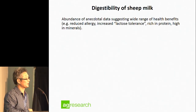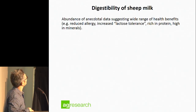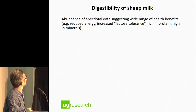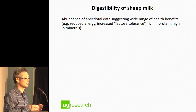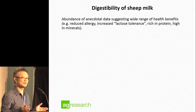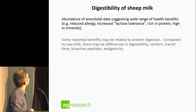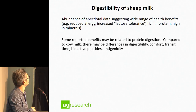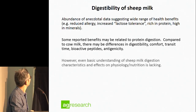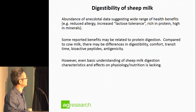Another aspect people are very interested in is the digestibility of sheep milk. There's a wide range of anecdotal evidence suggesting effects such as reduced allergy and increased lactose tolerance — even though lactose content is similar between different species. Some of this may be down to differences in protein digestion. A difference in protein digestion can have effects on comfort, transit time, and production of bioactive peptides. However, our basic understanding of how sheep milk is digested is still fairly rudimentary.